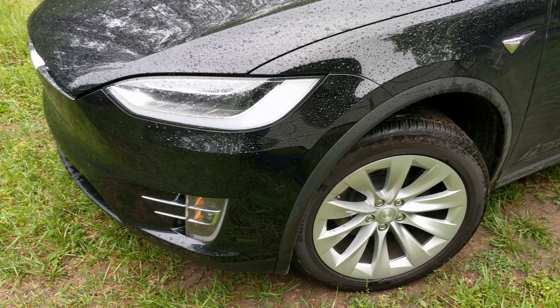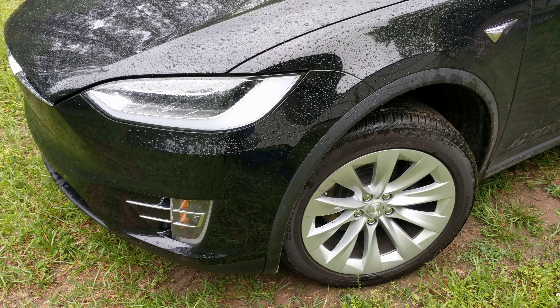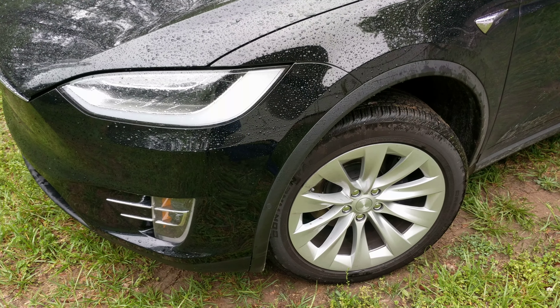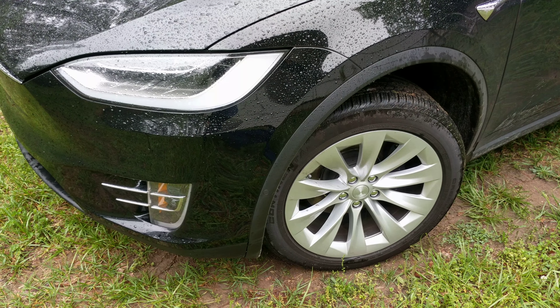Hey everybody, it's Rainey out here today. I wanted to make a quick video about road grime or brake dust on the driver's side front rim, really only of the Model X. I've got this Model X 2017, I've had it for about a month.